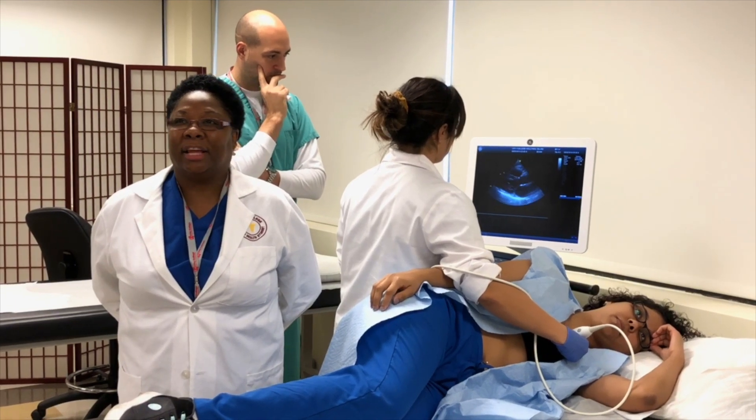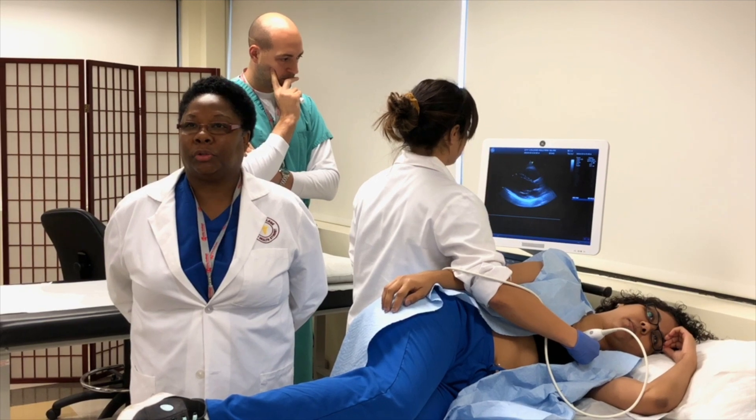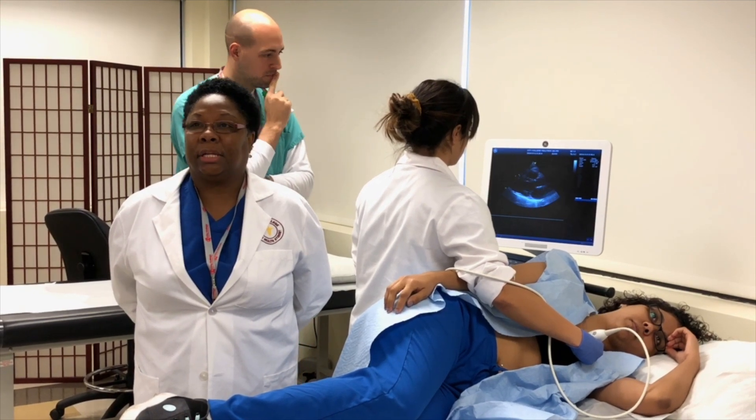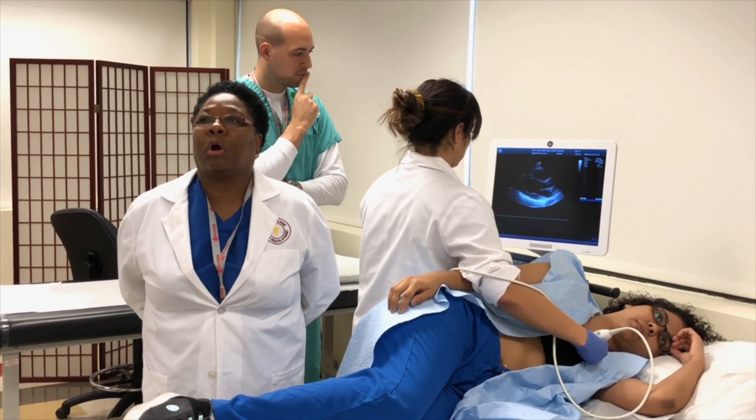Hello everyone, my name is Jacqueline Davis Brown. I am a proud cardiovascular sonographer student at City College. Today I'm going to speak about the importance of cardiovascular ultrasound.